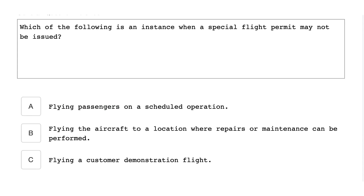Which of the following is an instance when a special flight permit may not be issued? Flying passengers on a scheduled operation.